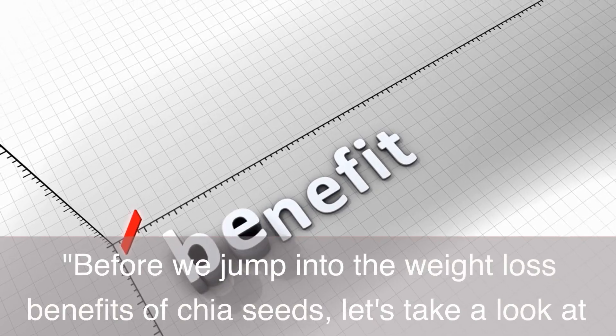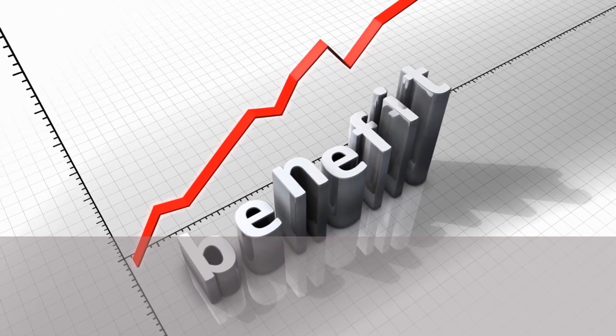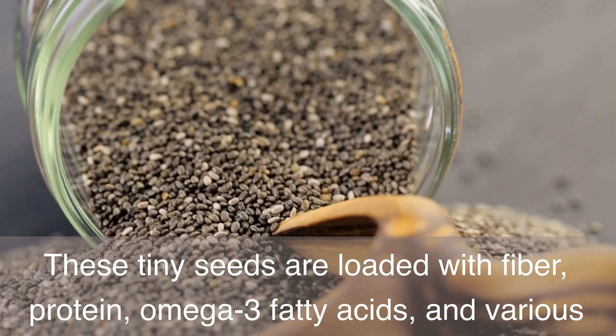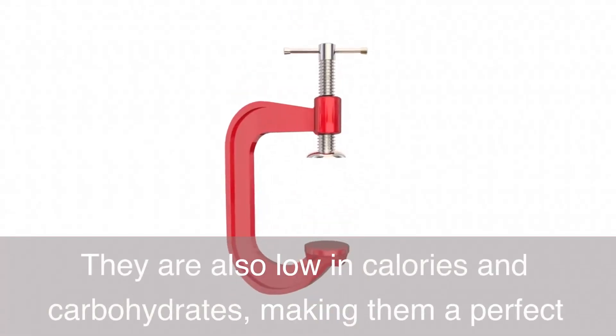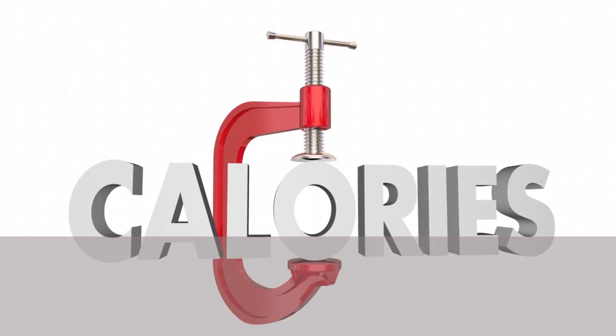Before we jump into the weight loss benefits of chia seeds, let's take a look at their nutritional profile. These tiny seeds are loaded with fiber, protein, omega-3 fatty acids, and various vitamins and minerals. They are also low in calories and carbohydrates, making them a perfect addition to your weight loss journey.